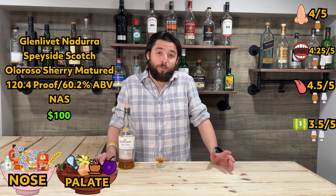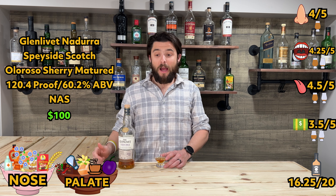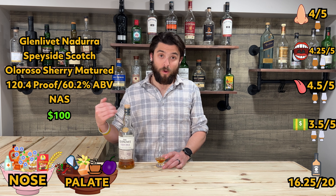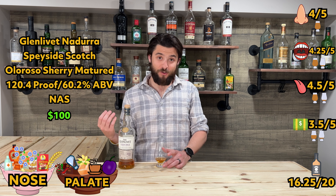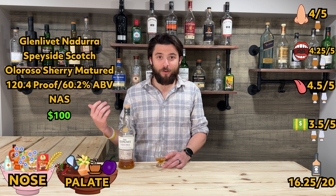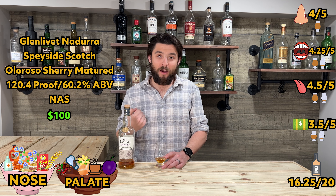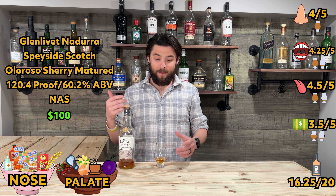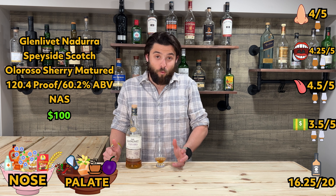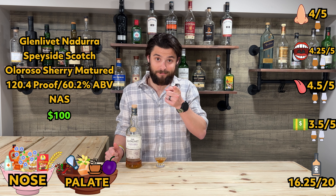Overall score: 16.25 — very solid. I think this is a very good experience. If the price were a little better it'd have a much better score. Bourbon lovers, try this bottle — you will like it. You can barely tell the difference; it's very sweet, very punchy. It's not your normal 43–45% single malt scotch — it's a 60% bomb, a nice sweet punch in the mouth, just like a bourbon experience. This might be one of my favorite Speysides right now.